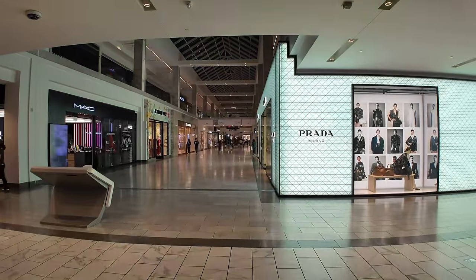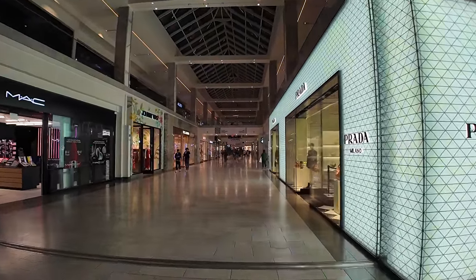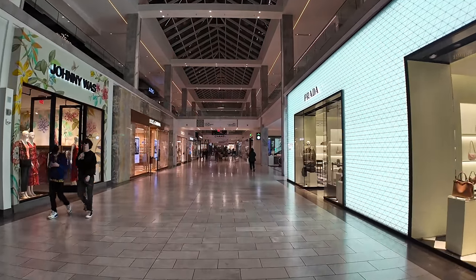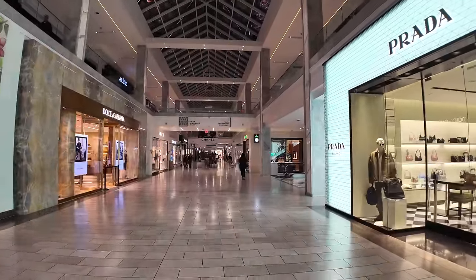This mall has over 200 shops and restaurants along three floors, starting from the lower level where we started, this now being the first level, a second level that we'll walk on, and a third level.